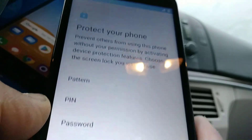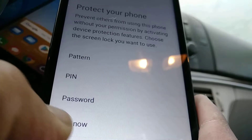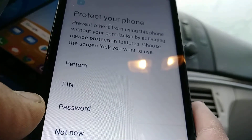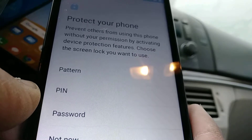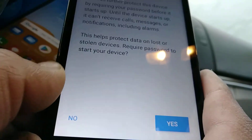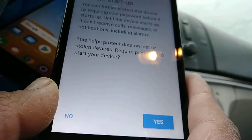It only requires this when you forget your lock screen. Once you're ready with that, just create it and hit the Next button. Protect your phone with a pattern, PIN, or password. For now you can choose Not Now, or you can choose to select one.